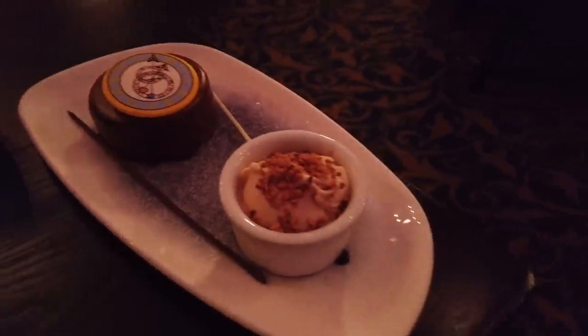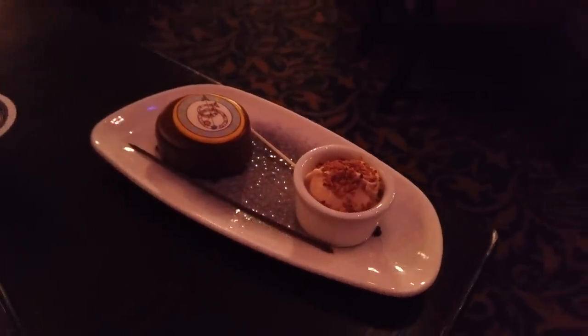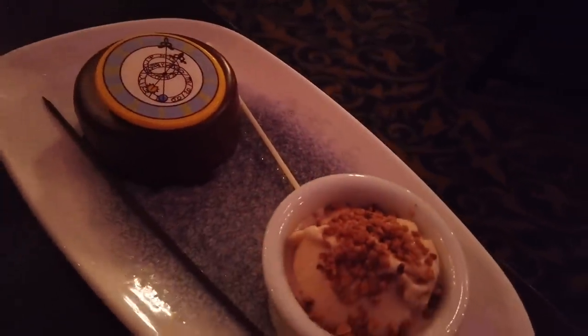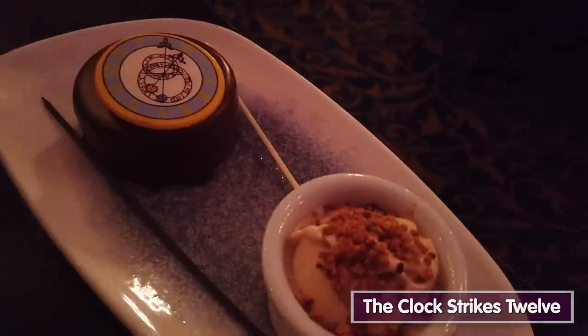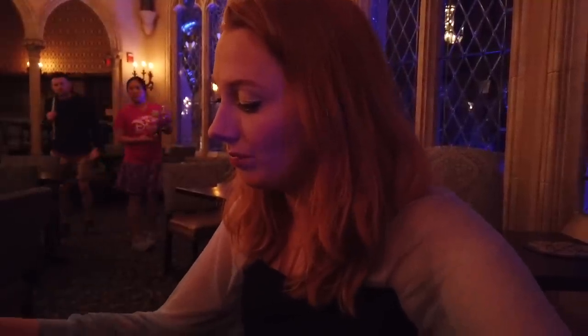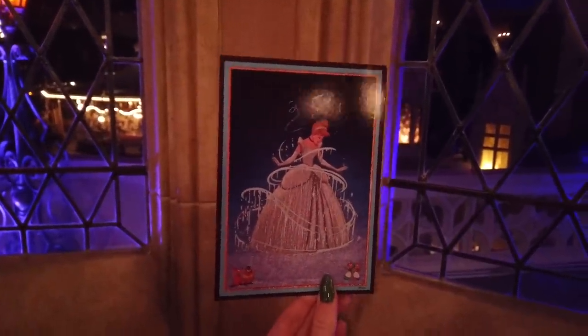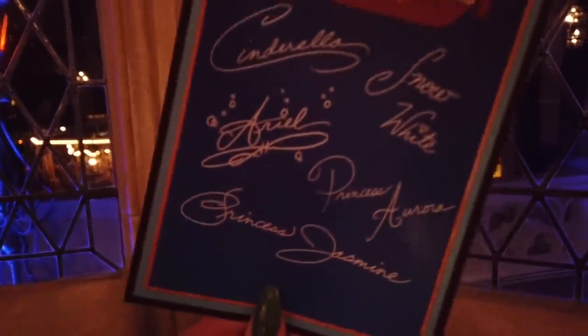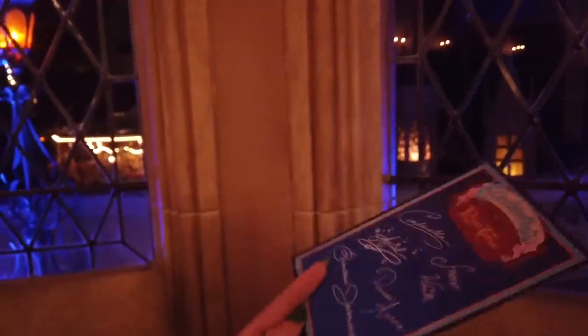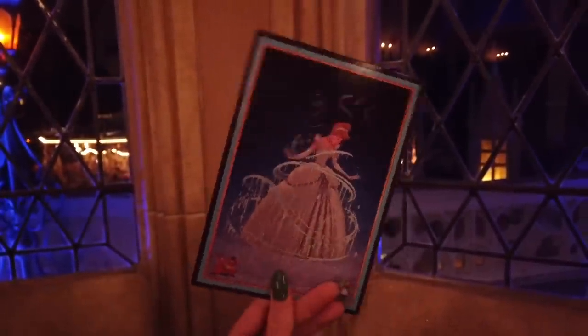The other dessert is the Clock Strikes 12 — a dark chocolate mousse with a caramel and crunchy praline center, served with chocolate sauce and hazelnut gelato. It looks absolutely amazing. I'm not a huge chocolate person, but I actually think the Clock Strikes 12 is the best of the four desserts because of the hazelnut gelato. It tastes like a Ferrero Rocher in gelato and mousse dessert form, with actual chunks of crunchy hazelnut on top and a praline center in the mousse. At the end of your meal, you get a souvenir print of Cinderella — one of my favorite character meal souvenirs. The back has all the signatures of the princesses you met, which is absolutely lovely.